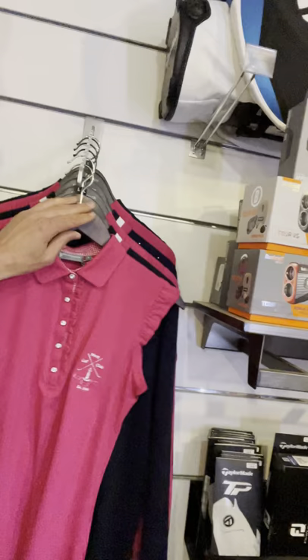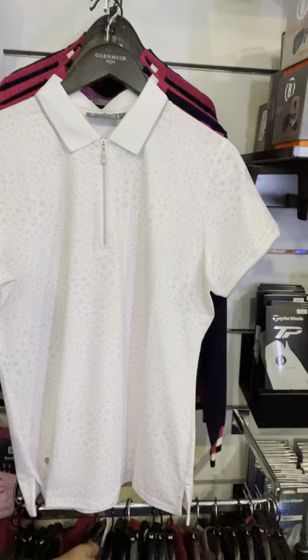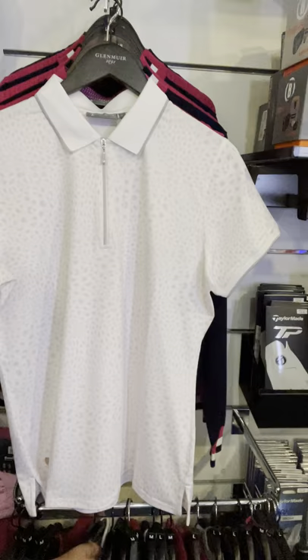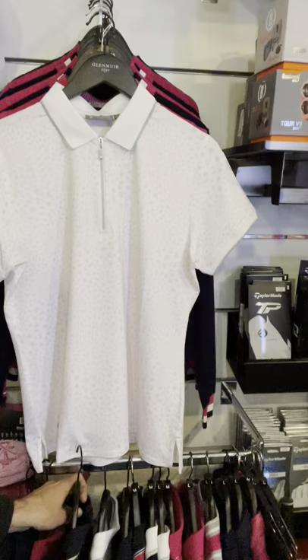We have a couple of nice sleeveless numbers there for the ladies with a little logo on them. We also have a couple of non-crested shirts — may not be everybody's cup of tea. Alan was looking to put that one on earlier until I told him it was actually one of the ladies tops. So we have a few more shirts and things that came into stock there for the ladies.